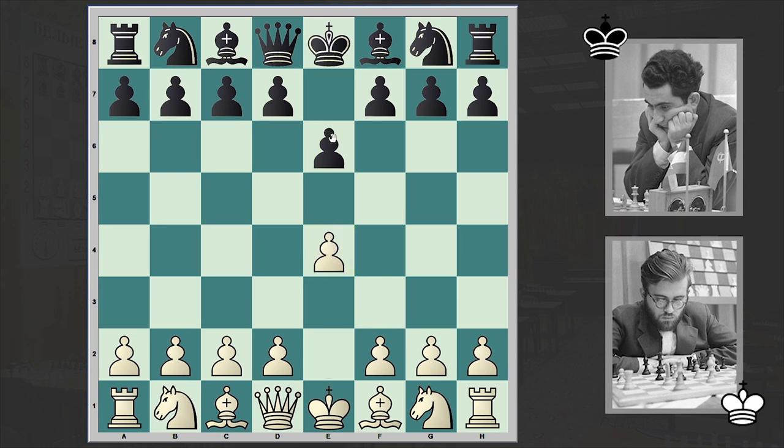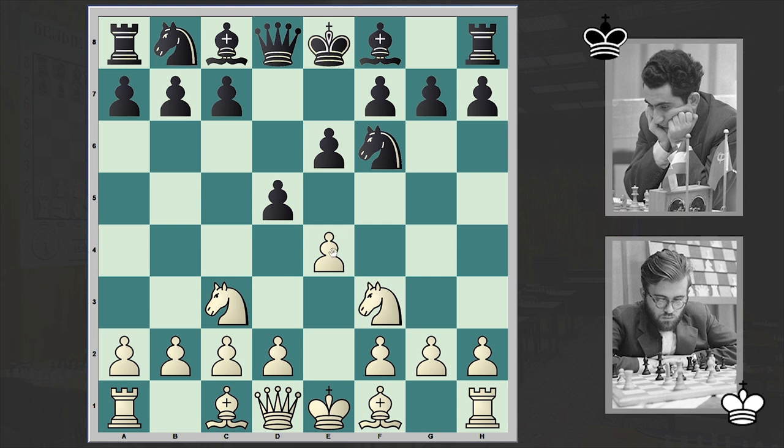Larsen opened up with e4, to which Petrosyan answered with e6. Petrosyan goes for the French Defense, and after Nc3 Nf6 we have exd5 — Larsen is going for this boring and drawish exchange variation. As you know, Larsen was a very creative chess player, someone who had a dynamic and aggressive playing style, and for me it's very strange that he goes for this exchange variation, although several times I have seen this opening in his repertoire.